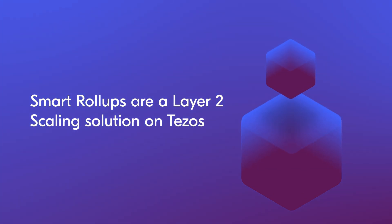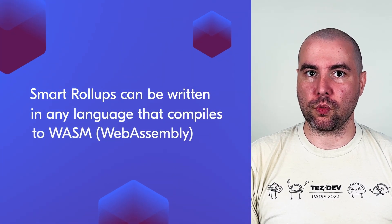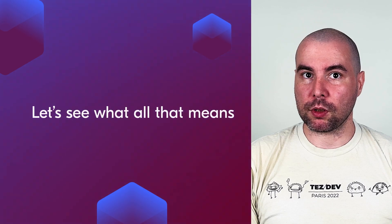Smart Rollups are a layer 2 scaling solution on Tezos. They are designed to increase transaction capacity by moving computation from layer 1 to a dedicated infrastructure. Tezos Smart Rollups are optimistic and they are enshrined in the protocol. They can also be either public or private, and can be written in any language that compiles to WASM. Let's see what all of that means.